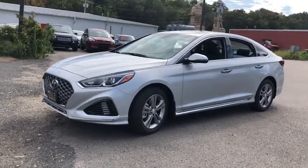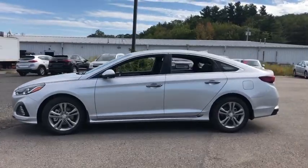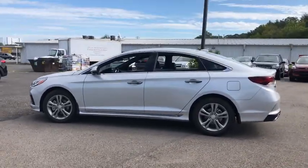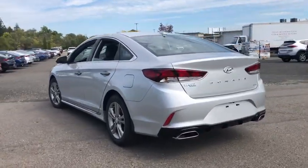We are pleased to show you the 2019 Hyundai Sonata. The Sonata has a long list of technologically advanced interior features and options that make driving safer, more convenient, and much more fun.